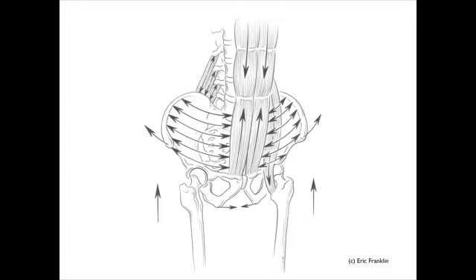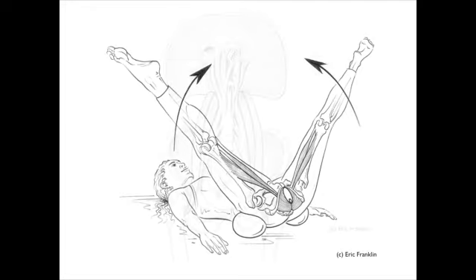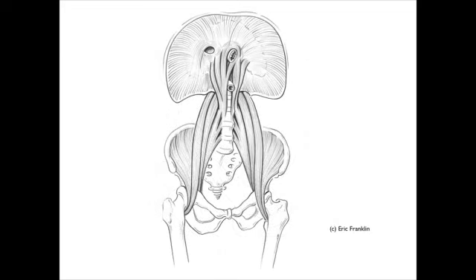Of course we need to understand how the bones move so we can really understand the muscles. Here we see a little bit of transversus abdominis and rectus abdominis interaction. And here, hidden in the background, is an example of some of the very effective pelvic floor exercises we're going to do — you can see how the adductors relate to the pelvic floor.